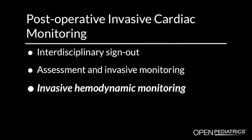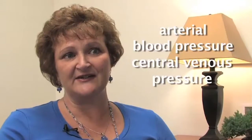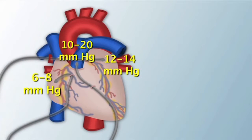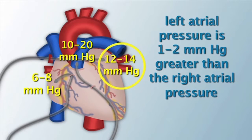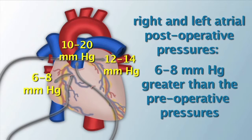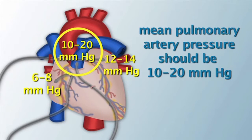Invasive hemodynamic monitoring may include arterial blood pressure and central venous pressure. Patients may also have intracardiac catheters including right atrial, left atrial, or pulmonary artery catheters. If these catheters are present, this slide shows the usual pressures and placement in the heart. Normally, the left atrial pressure is 1–2 mmHg greater than the right atrial pressure. Both right and left atrial postoperative pressures are normally 6–8 mmHg greater than the preoperative pressures, but should not be greater than 12–14 mmHg. The mean pulmonary artery pressure should be 10–20 mmHg.